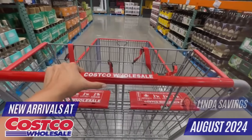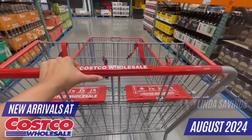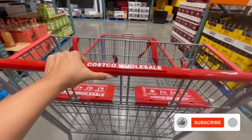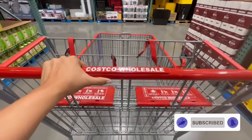Hey guys, so today I found some interesting new arrivals for the month of August, including an appliance that looks like a microwave but functions as a convection oven and air fryer, and it's pretty cool. Please don't forget to give this video a like, subscribe, and let's get right to it.